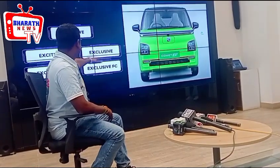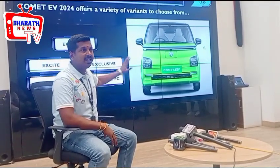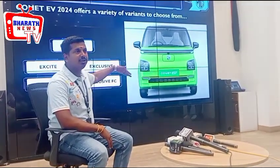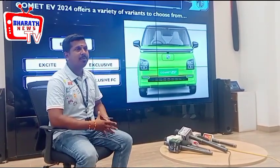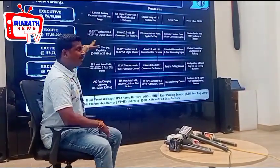We have the executive, executive, executive, cruiser, and executive variants. So in total we have multiple variants — we have an entry level model, we have a 2nd variant, we have a 3rd variant, and we have more variants with major key features.